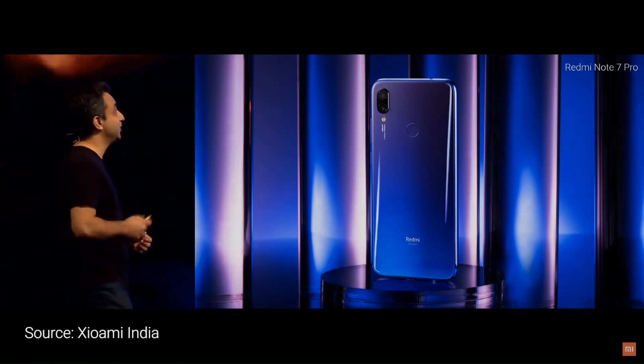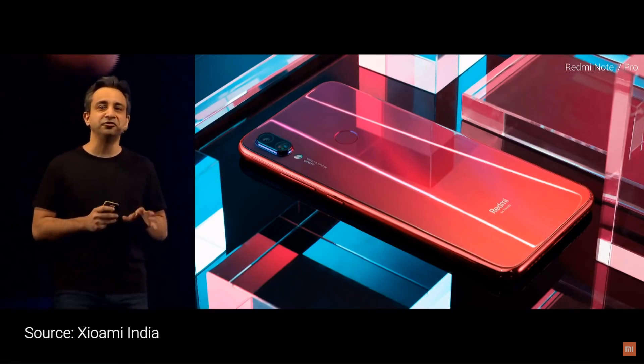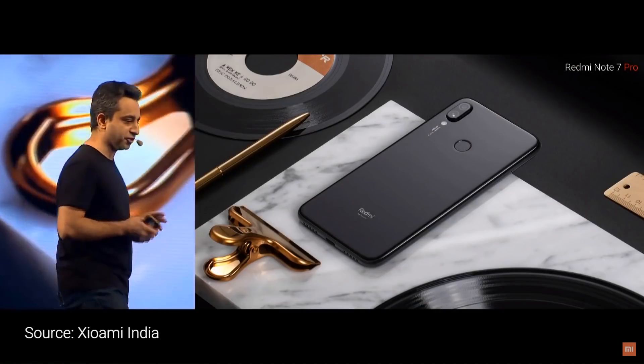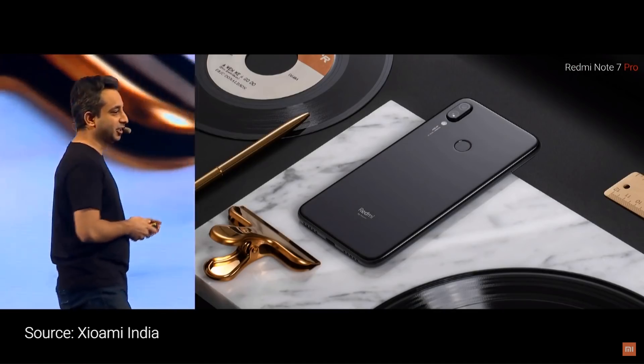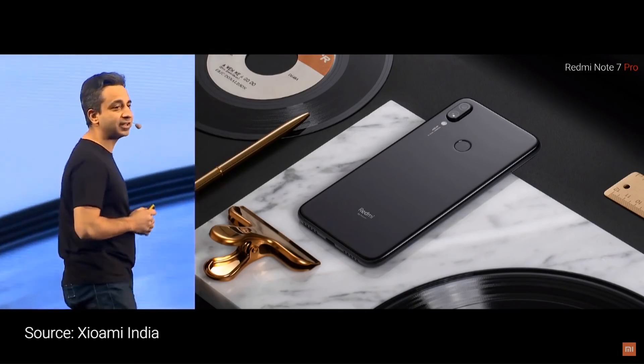The Neptune Blue, the Nebula Red — these devices look absolutely stunning in real life. And not just a good-looking device, the Note 7 Pro also takes this entire build to the very next level.